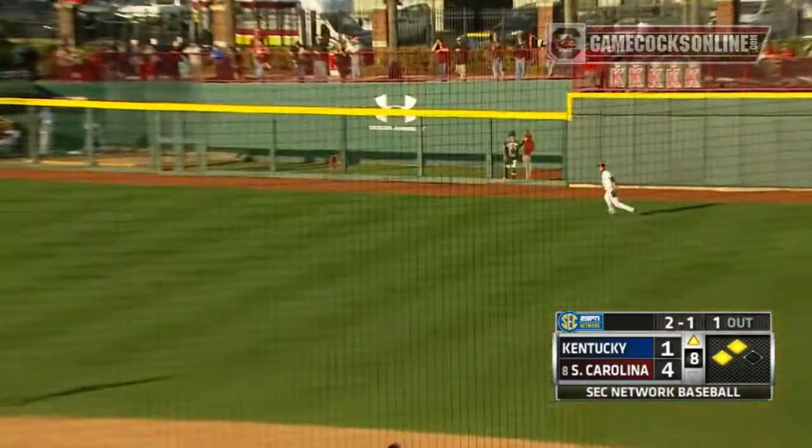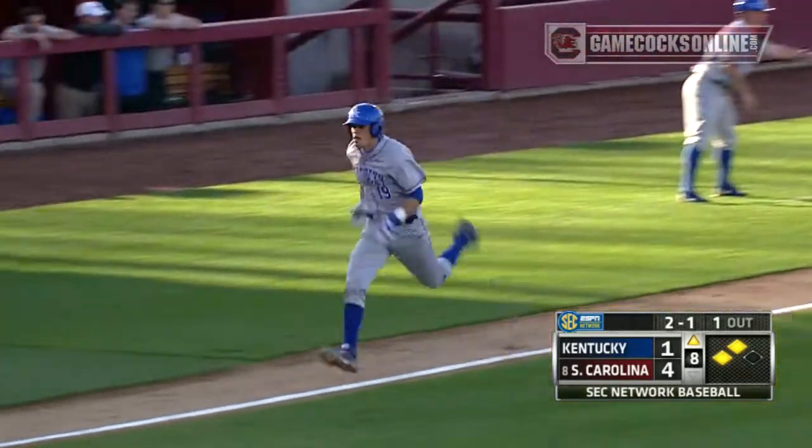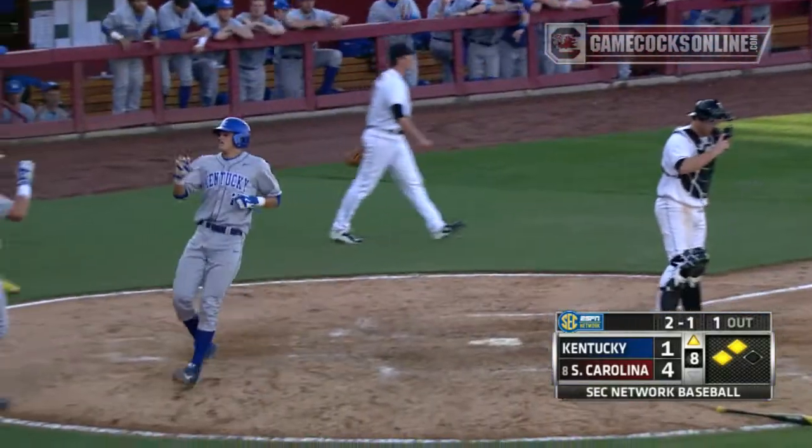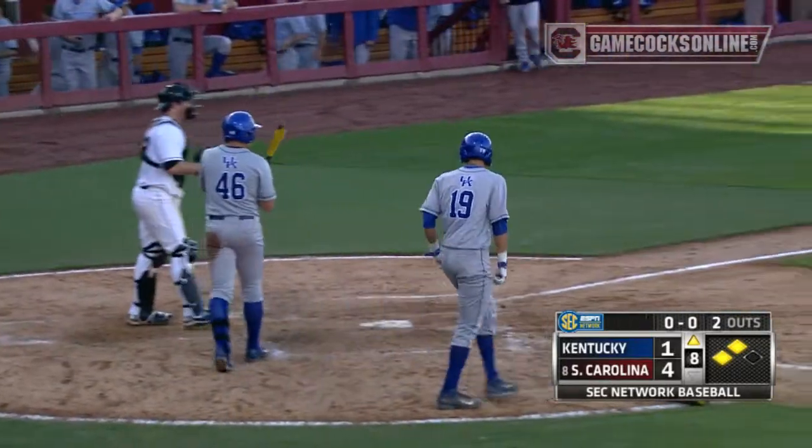There's a ball hit well to right, moving over to play it as Caldwell. He'll make the catch, come up throwing to third, but it is cut off and it's an effective sacrifice fly for Storm Wilson, who squared that one up pretty good.